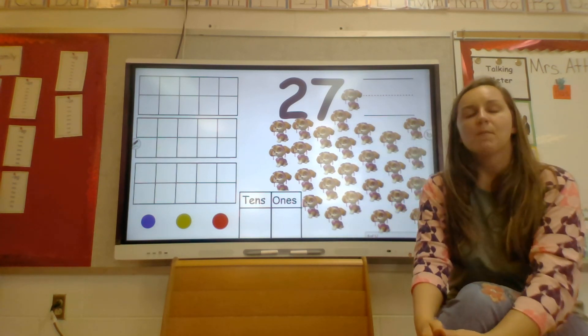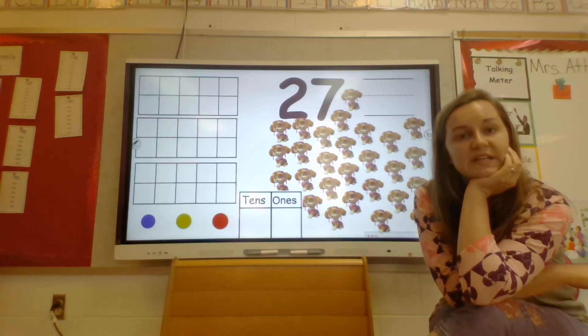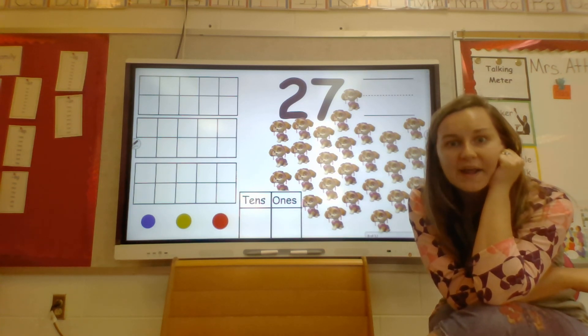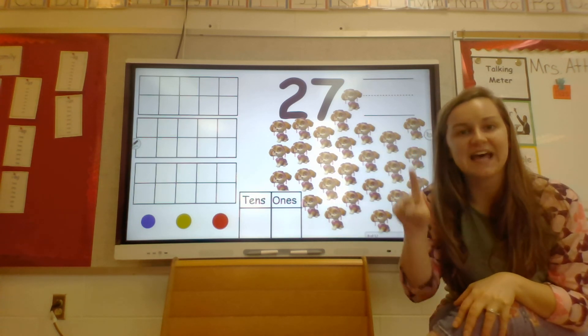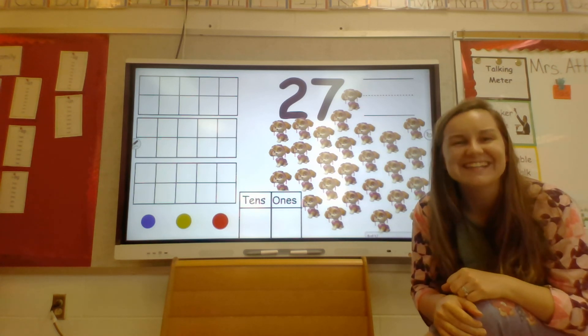Alright, so we're going to talk about 27 today. But first, I want you guys to tell me what number comes before 27. Great job! 26 comes before 27. Alright, what number comes after 27? Great job! 28. So it goes 26, 27, 28. Beautiful job guys, great job.